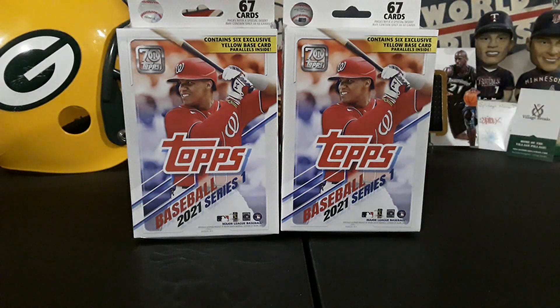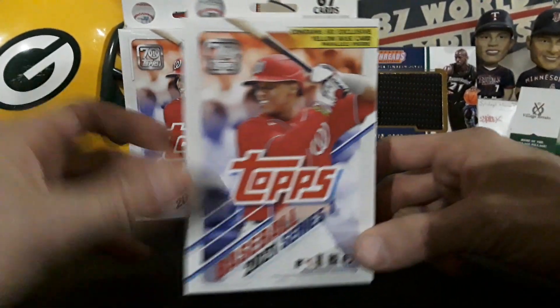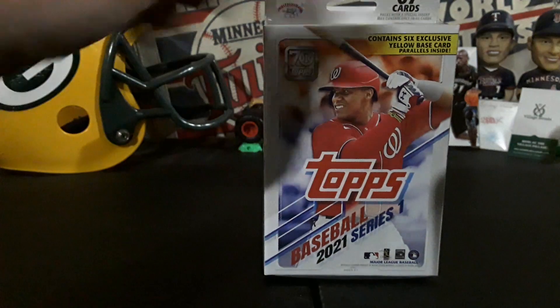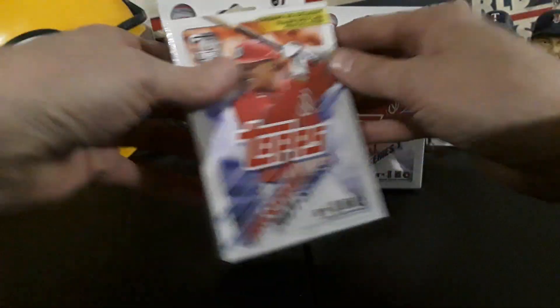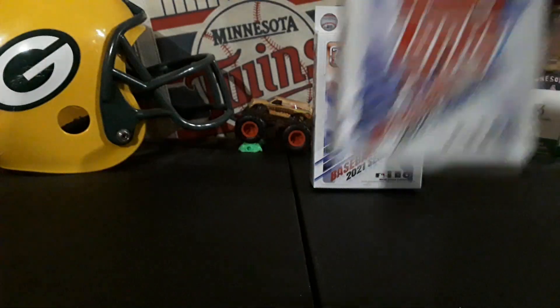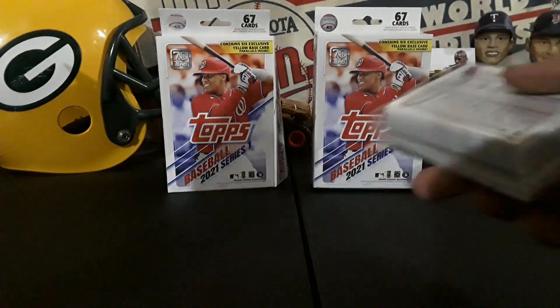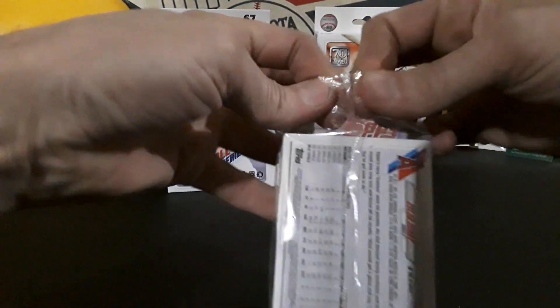What is going on everybody? Back again for another rip. Today I got Walgreens 2021 Topps Series One hanger boxes with the yellow base parallel cards. Really excited — since Topps came out I've had a very hard time trying to find these, but I actually scored some today. These are Walgreens-exclusive yellow parallel cards, so here we go — let's get right into it and hopefully pull a couple of those top rookies in the yellow parallel.